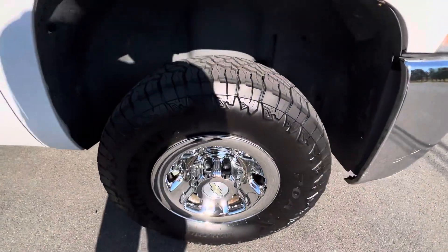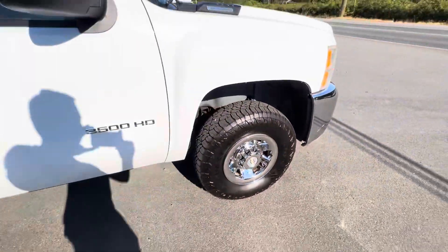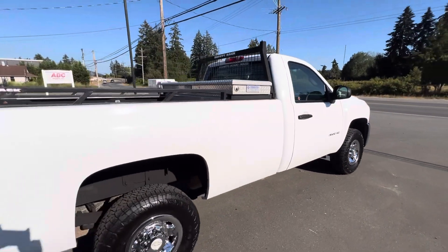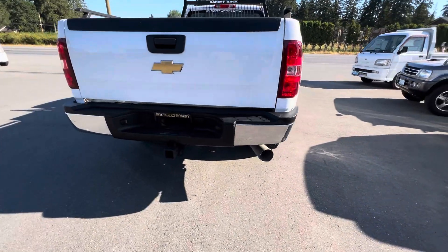It's got factory chrome wheels, all four tires are brand-new all-season tires. It's got the metal headache rack off the back with the toolbox, and it has a trailer tow package.